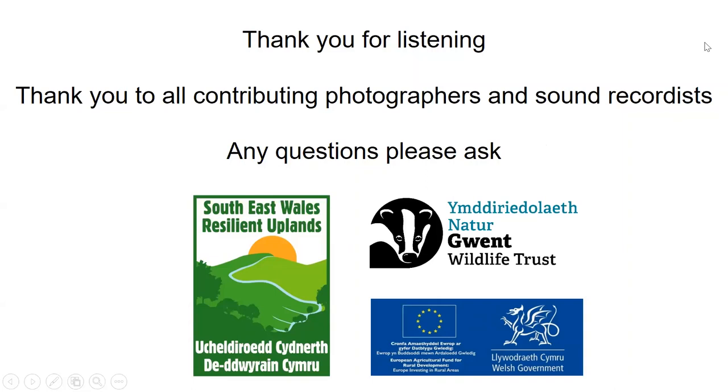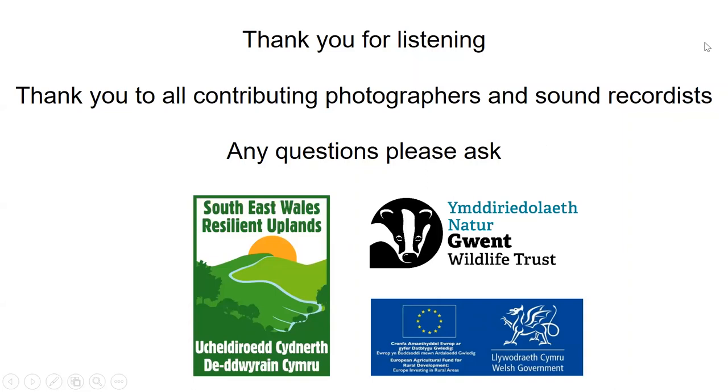Thanks for listening. I hope that gives you a bit of an insight. It is a beginner's guide, so I haven't gone into too much detail, but I've tried to discuss some of the key features of the birds to help a little bit. Thank you — and thank you to all the contributing photographers and sound recorders. If anyone has any questions, I'm going to stop recording now.